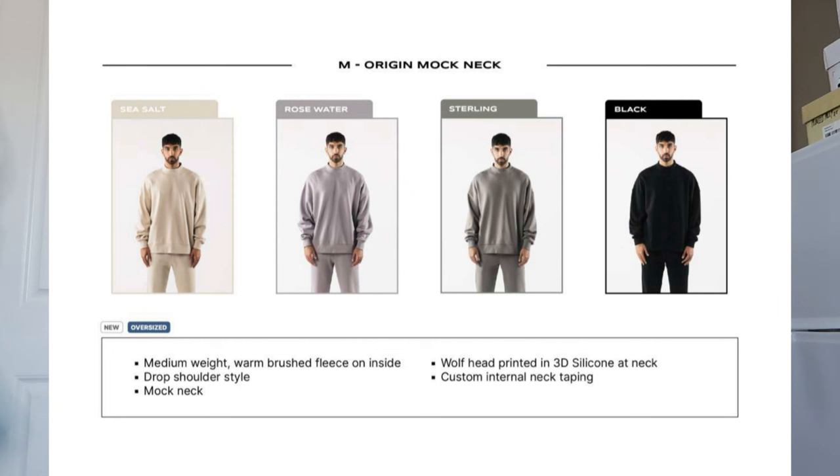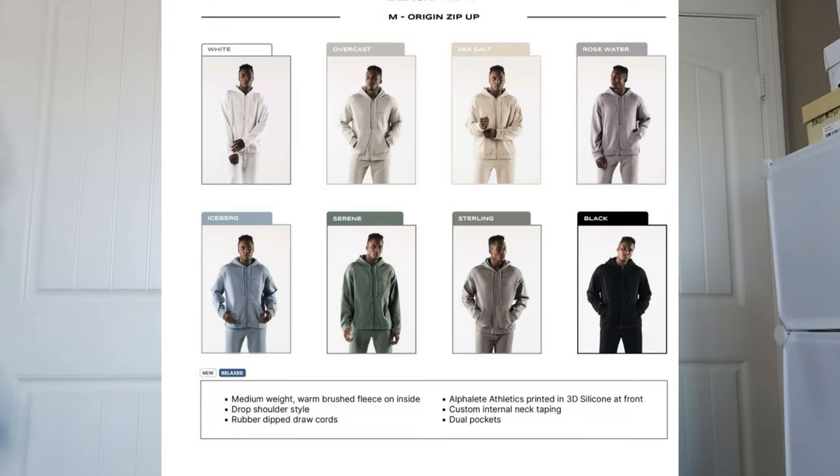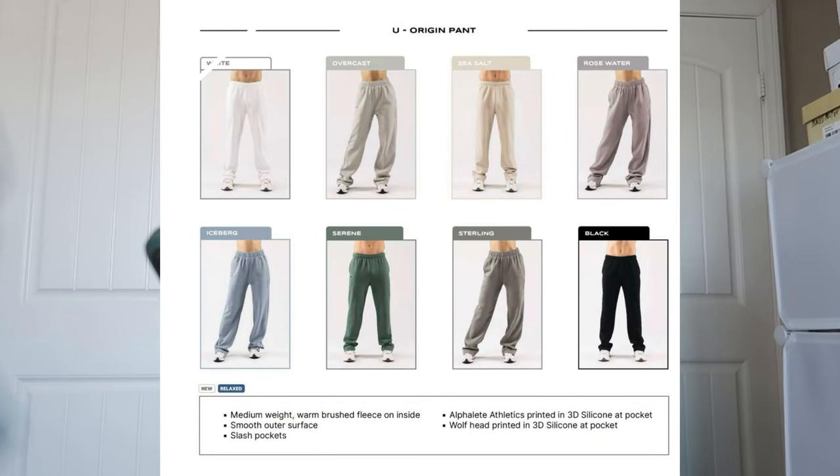I absolutely love them — they're perfect to just throw over when you're on your way to the gym, warm up in, then take off when you start your workout. It's made for men's sizing so a small is oversized on me. We have the origin mock neck — I didn't pick up any of those. Then the origin crew neck which I absolutely love, the origin zip-ups which I love as well, and the last item is the origin pants. I was a little nervous about these since there's no elastic at the bottom ankle, but I'm excited to try them.